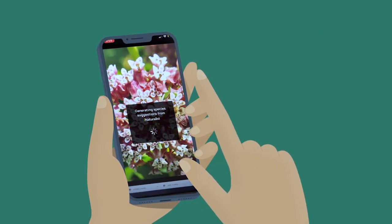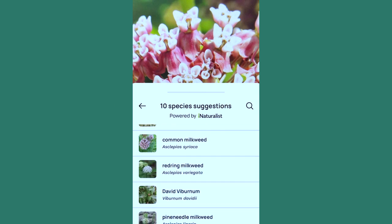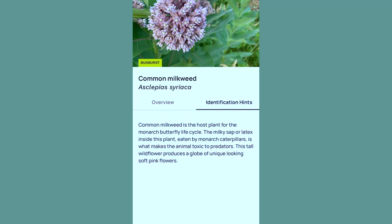When you take a photo of your plant, our technology will give you some potential species suggestions. Once you've correctly identified your plant, you'll start making your observation by telling us what stage the flowers are in.